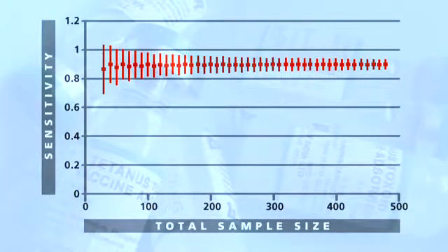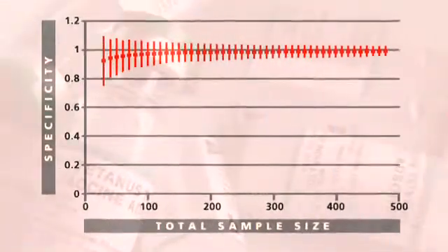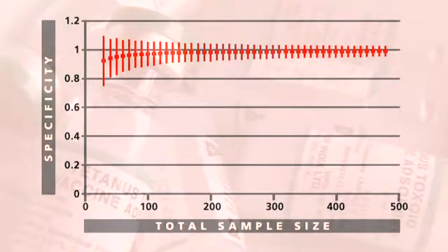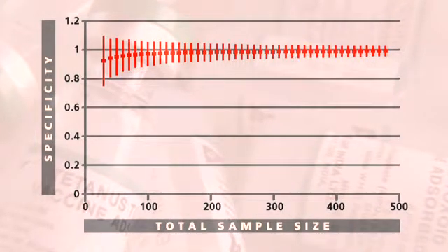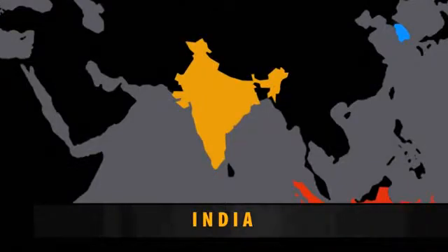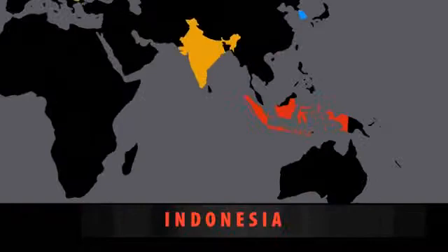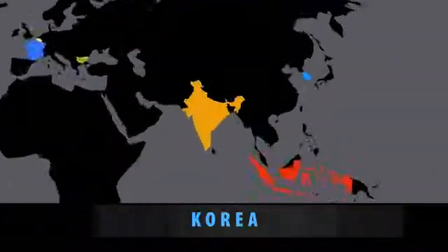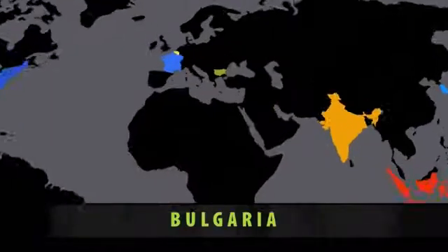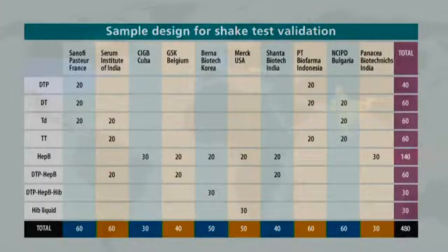In general, a sample size of 480 could be considered unnecessarily high. However, in order to show that there is no difference between presentations, obtaining 30 samples from each vaccine type is required. All manufacturers included in the study were contacted with a request to send required samples to the World Health Organization, and the study protocol was shared with them. Five extra vials were requested for each vaccine type to be used for teaching the shake test, inter-observer variation testing, and validation of the test protocol with phase contrast microscopy.